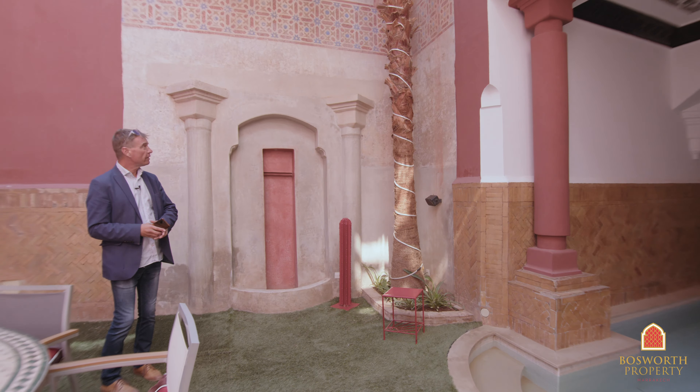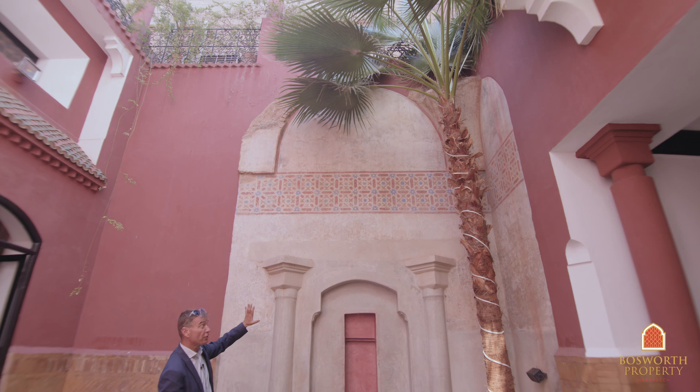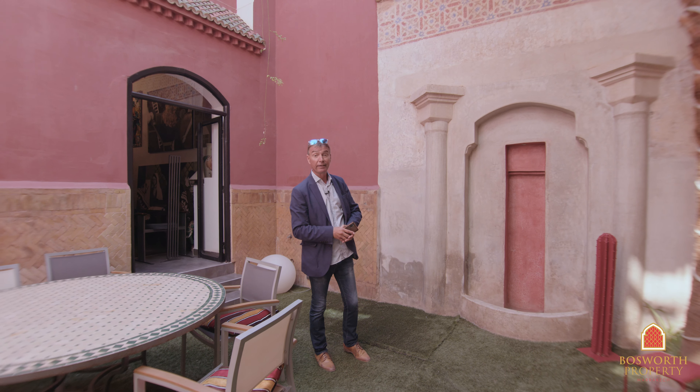One of the features of this property is these elements, and you'll see them as we go around. There's a bedroom which is absolutely fabulous — early 19th century, late 18th century, wonderful painted decoration.